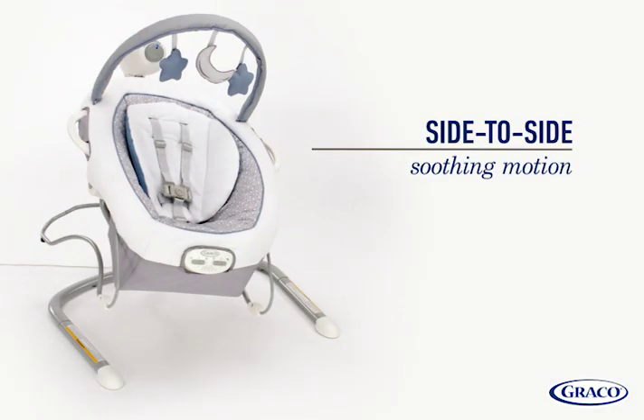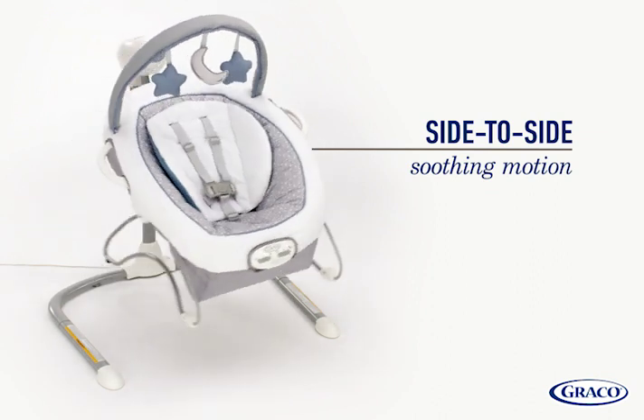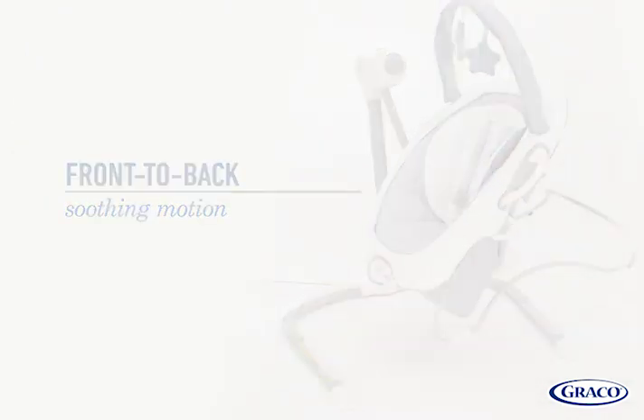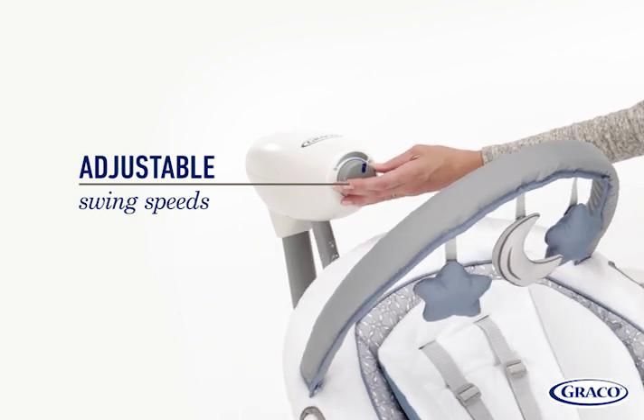The multi-direction seat means you can choose from two soothing motions to comfort baby: side-to-side or front-to-back swinging. Adjustable swing speeds allow you to find just the right pace to suit your baby's mood.